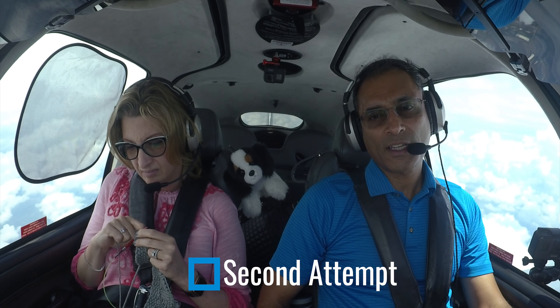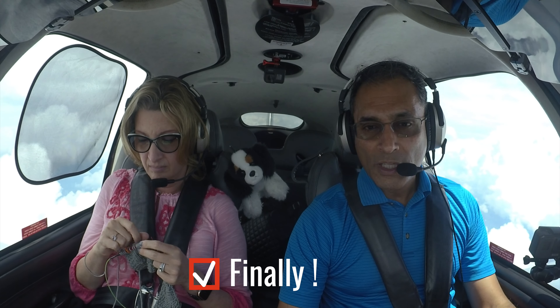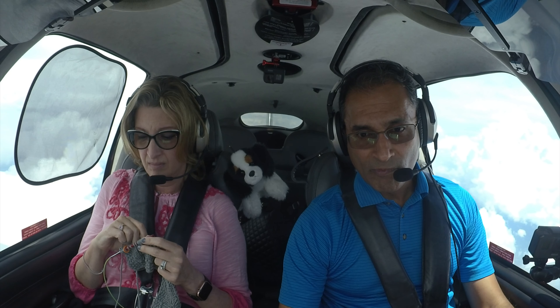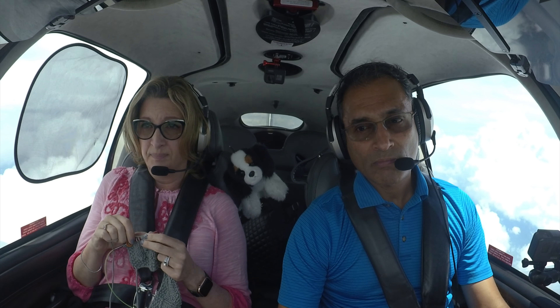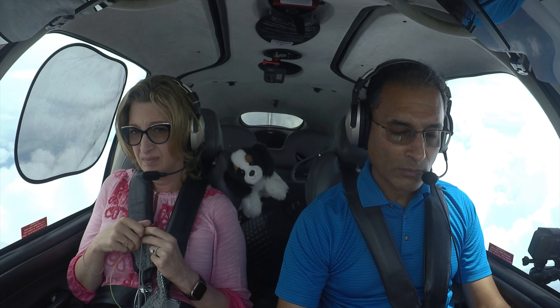New York Center, 547 Tango Juliet, request. New York Center, 547 Tango Juliet, request. He's not listening. Cirrus 547 Tango Juliet, request. 7 Tango Juliet, go ahead. Yes sir, I think I'm going to need a pop-up IFR clearance — I'm not going to be able to maintain VFR much longer. Standby for that. 7 Tango Juliet, you're cleared to Sierra Charlie X-Ray via direct, climb and maintain 11,000. Climbing to 11,000, cleared direct Sierra Charlie X-Ray, 7 Tango Juliet. Alright, now we're IFR, so we can go into the clouds without problem.